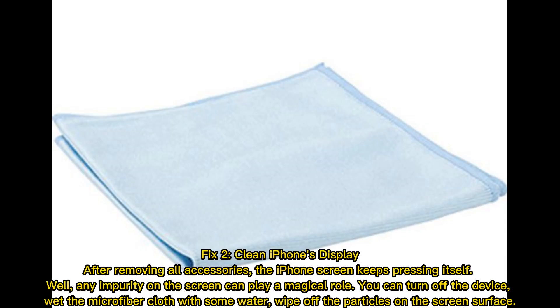Fix 2 — clean iPhone's display. After removing all accessories, if the iPhone screen keeps pressing itself, any impurity on the screen can play a role. You can turn off the device, wet a microfiber cloth with some water, and wipe off the particles on the screen surface.